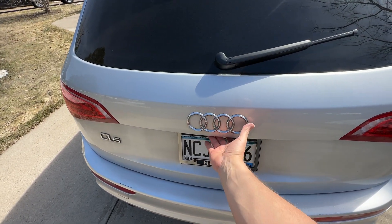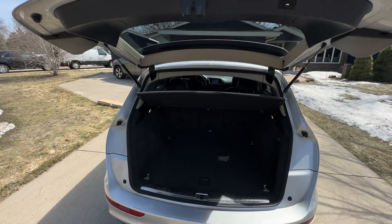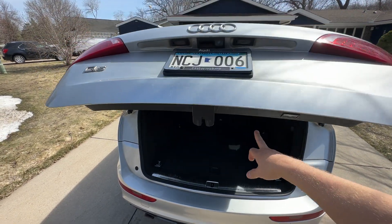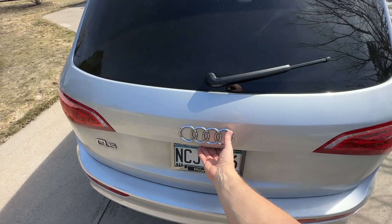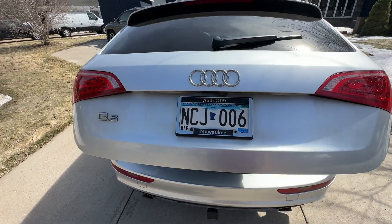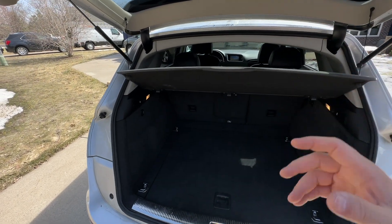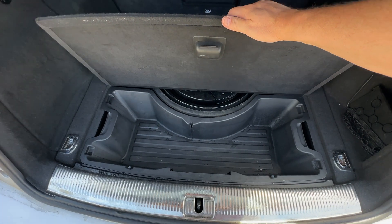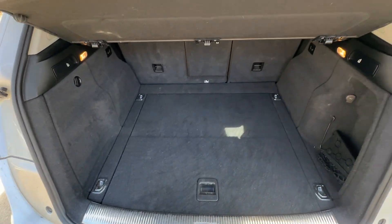It's got the hands-push steel to open up the back, and it's also got the touch button to close it. It's got a privacy screen for the back if you wanted to cover up your luggage, which actually easily removes out. It's got a nice storage area underneath for tools if you want, or the spare is inside of there.